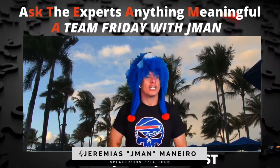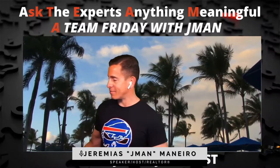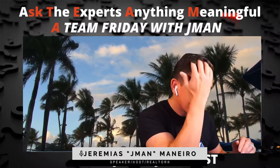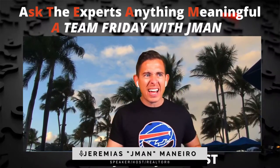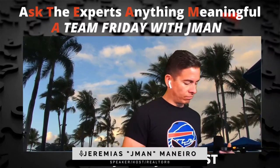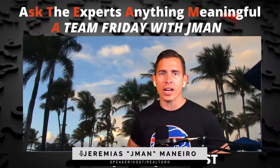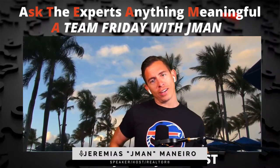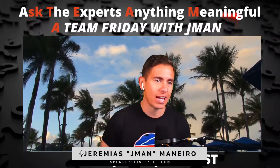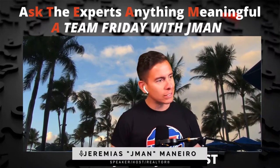Let's get serious, folks. Good morning, good morning, good morning. Welcome to Ask the Experts Anything Meaningful Fridays. That's right. And today we're talking about how to get sellers with the buyers that you already have.